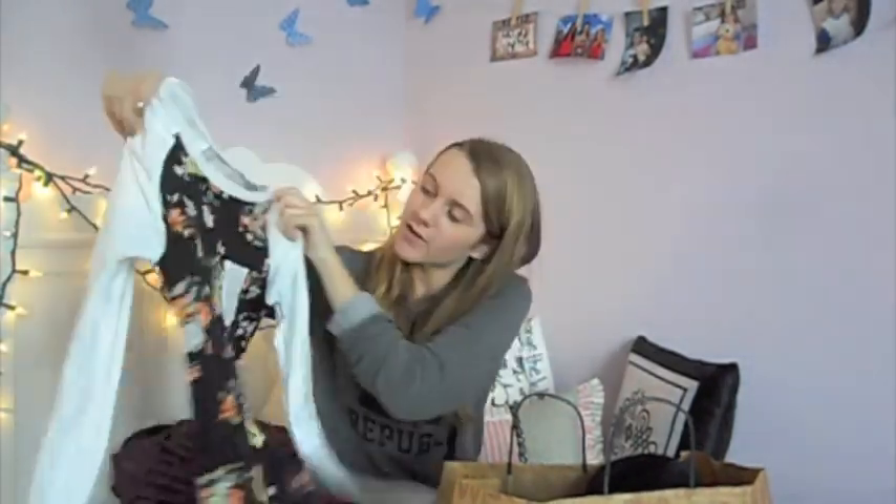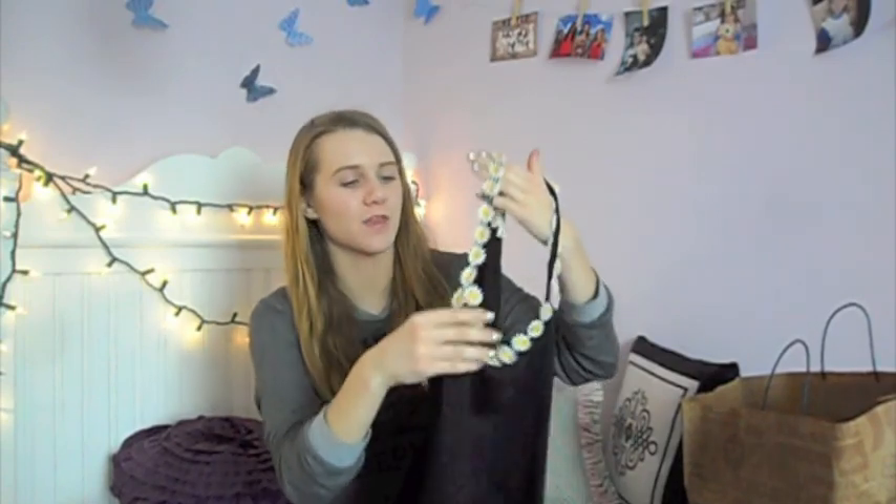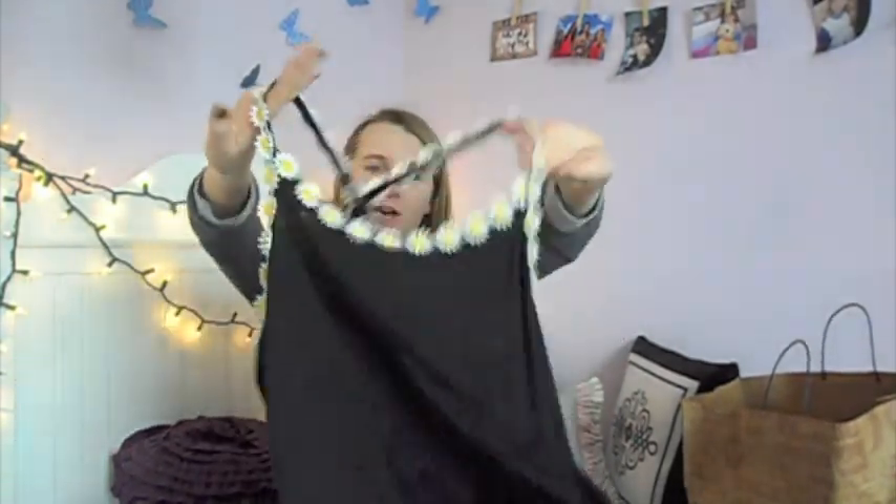Next I got a cute baseball tank — it's got white long sleeves with a wintry floral print and a little pocket. I've worn this a few times already and I really like it. Then the next thing — this is like my new favorite brand — it is LA Hearts, which you can find at PacSun. It's just a black tank top with crochet daisies lining the top of the shirt. I've worn this so many different ways and I love it so much. I also have one in white.